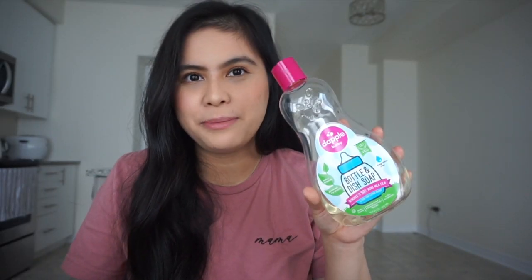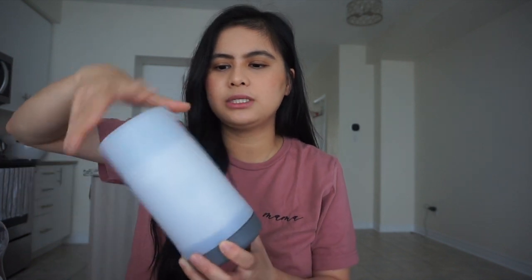The next item is Dapple Baby Bottle Dish Soap. I use this instead of regular dish soap because it's fragrance-free and less harsh, and it works for me. The next item is the Tommee Tippee travel bottle warmer — you put hot water in here, press the button, pour it in, put the bottle in, and in two to three minutes the bottle is warm and ready to go.